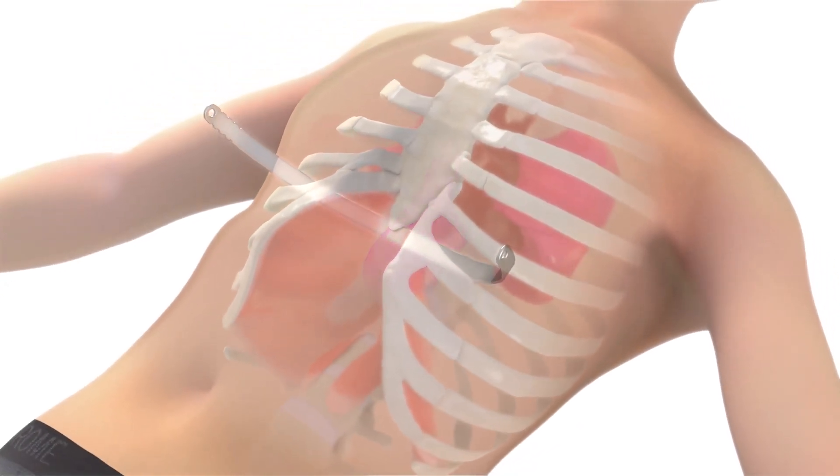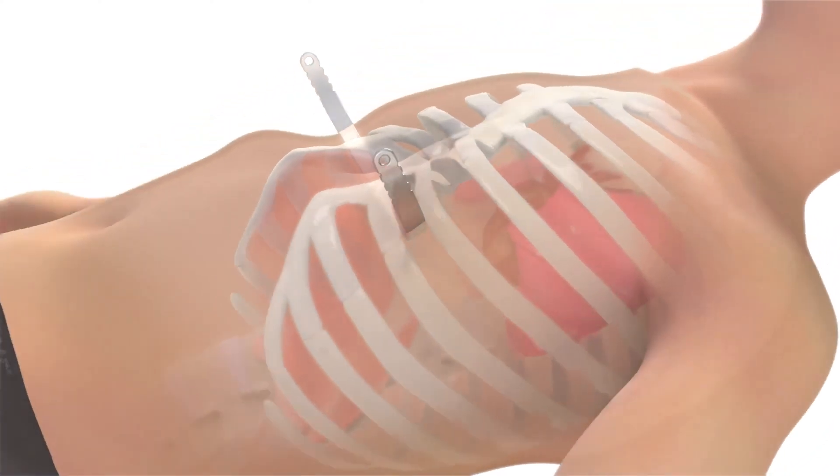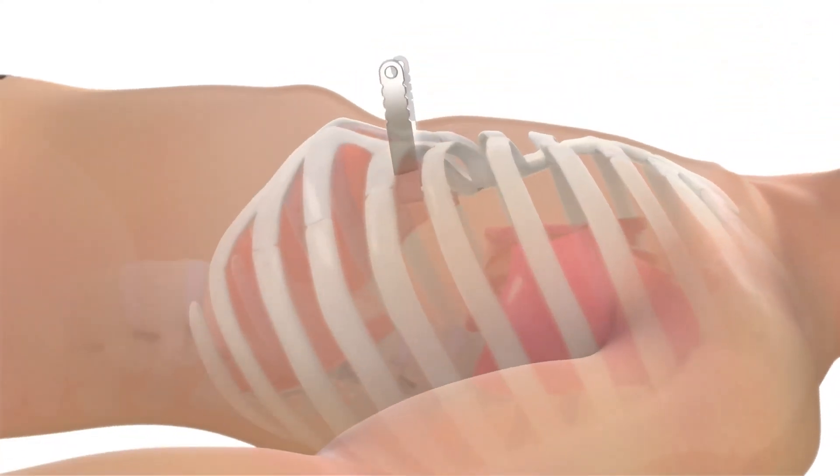Over the two-plus decades since the Nuss procedure became the accepted surgical treatment for pectus excavatum, post-op pain has been addressed in many ways, none of which has been as successful as we would like. Patient-controlled intravenous analgesia, or PCA, was one of the first strategies used, as well as paravertebral blocks. But at many centers, these methods gave way to thoracic epidural analgesia or cryoablation. But all of these approaches leave much to be desired.